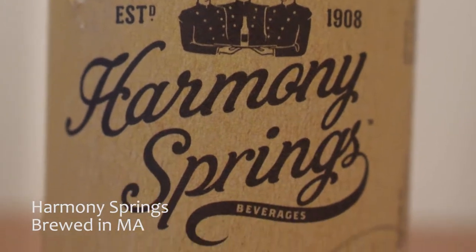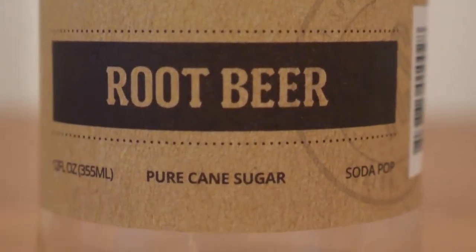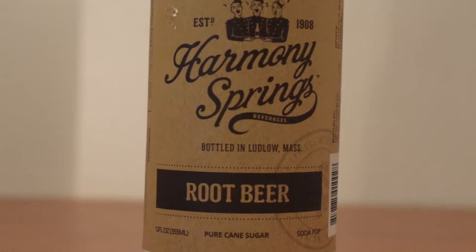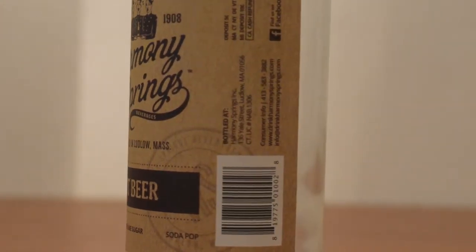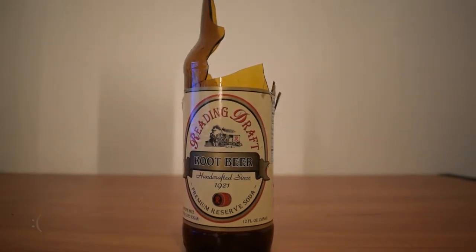The next one is the Harmony Springs Root Beer. This one's really nice because it has pure cane sugar, which is uncommon in root beer — it's starting to become more common, but I'm a fan of it. I also really like the simple design on the label.